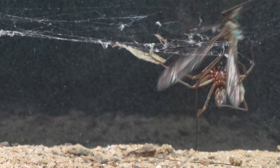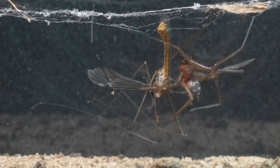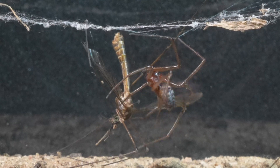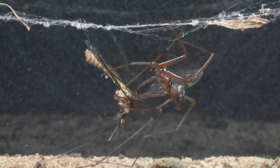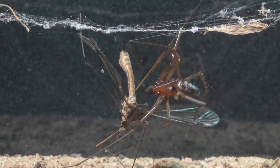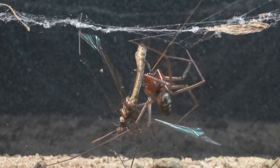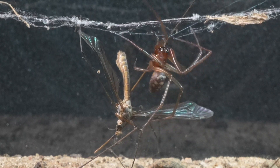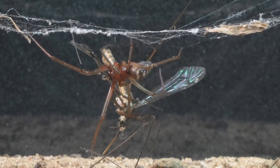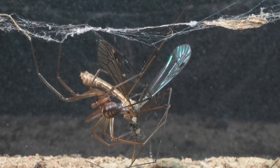And after a while, the little Steatoda finally managed to exhaust and capture the huge insect. Now, with meticulous precision, the ritual of preparation for its feast begins. Weaving skillfully, it wraps the insect in its sticky silk, ensuring it is completely immobilized before starting its banquet.